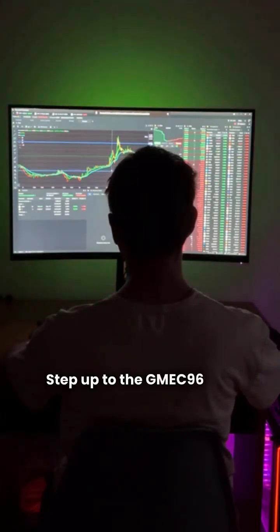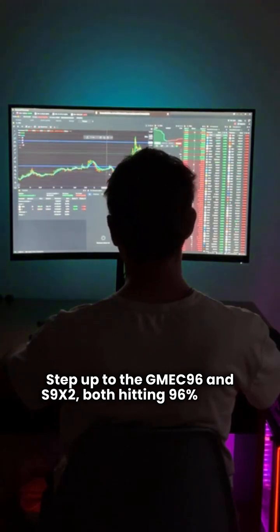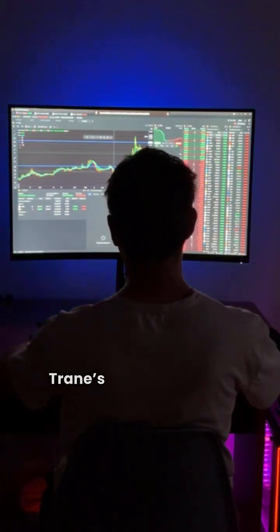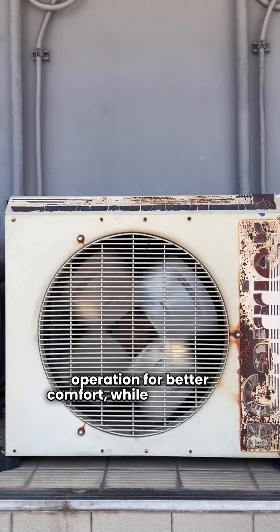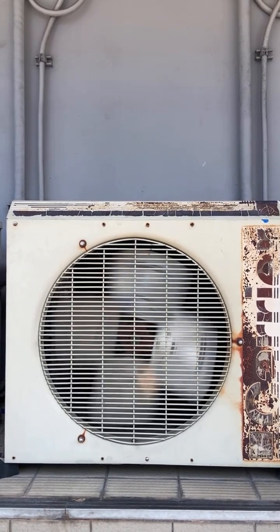Step up to the GMEC96 and S9X2, both hitting 96% AFUE. Trane's S9X2 offers two-stage gas operation for better comfort, while Goodman's GMEC96 has a two-stage inducer. Solid choices.